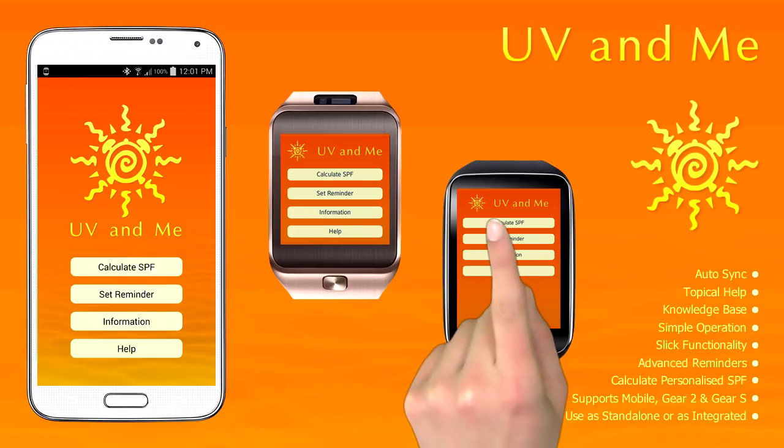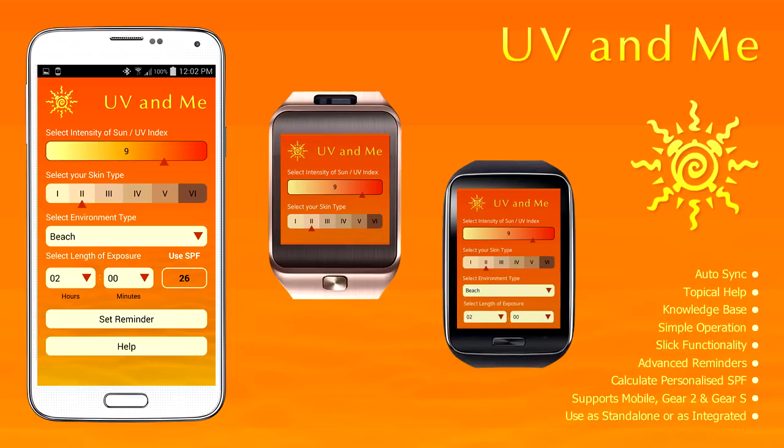Start off by calculating your SPF. Set the intensity of the sun or UV index, your skin type, environment and length of exposure to the sun. If you're using a Gear S, the app will automatically use the Gear S's built-in UV index feature to display the current UV index.